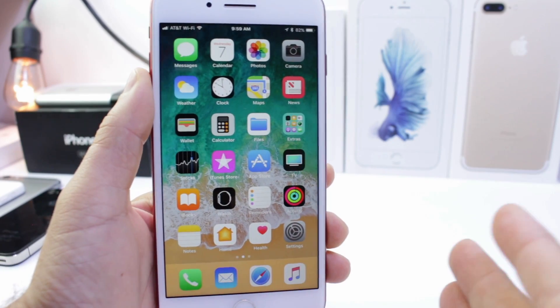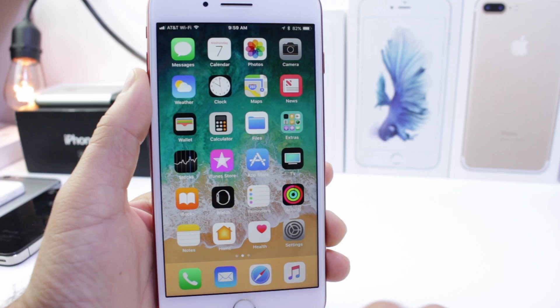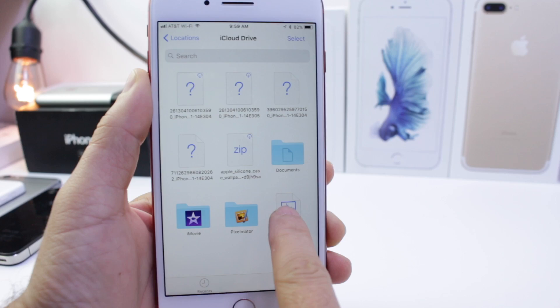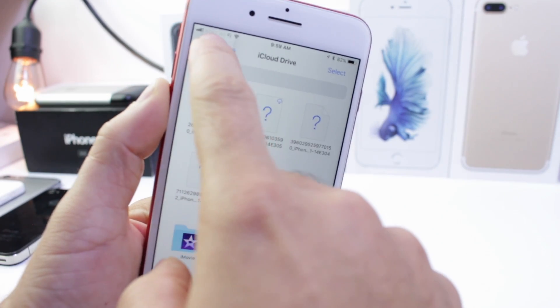Hey guys, iDevice Hub here and today I want to share with you guys yet another awesome and exclusive feature built in to iOS 11 on the iPhone. That is going to be drag and drop. Apple mentioned this on their keynote but they only mentioned that it works on iPad. They never said anything about it working on iPhone.